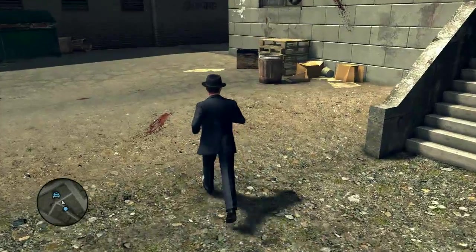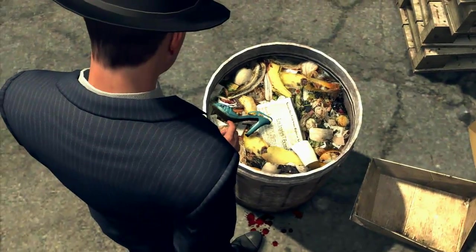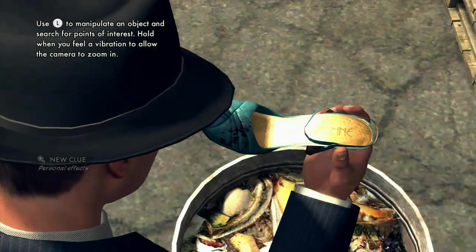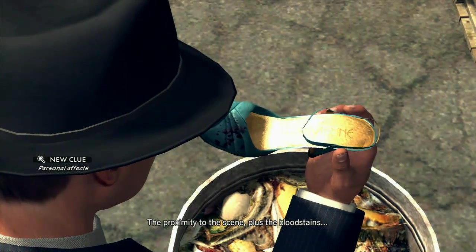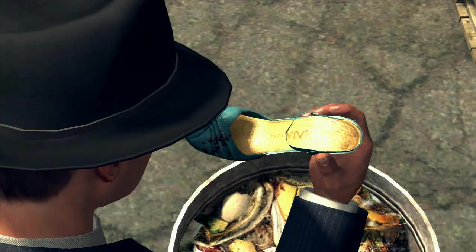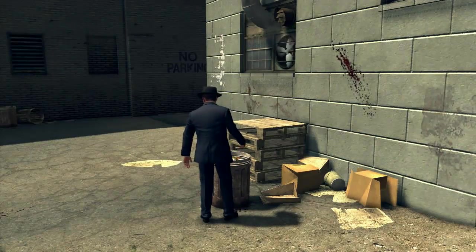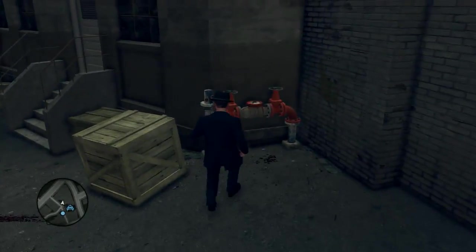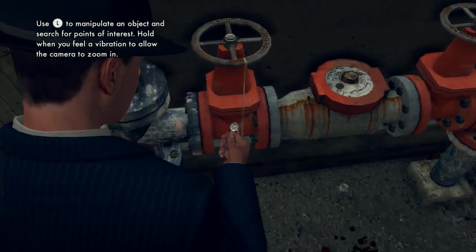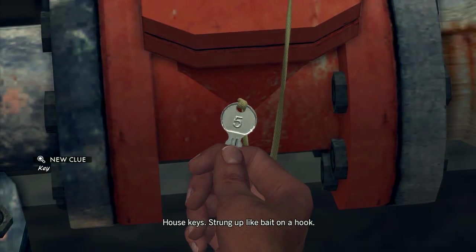And then just up the hill in the garbage can there's a shoe. Garbage cans are always conveniently filled and stuffed, so the evidence is sitting nicely on top. That helps the old evidence train keep moving. And then on this valve of some kind — probably from the Insta-Heat Company — there's a room key, strung up like bait on a hook.